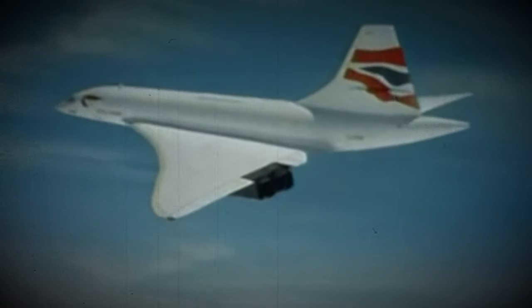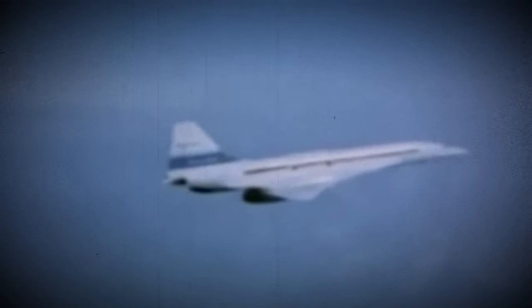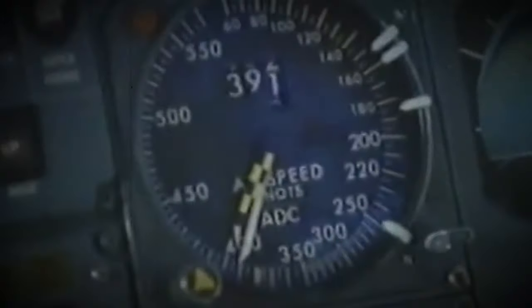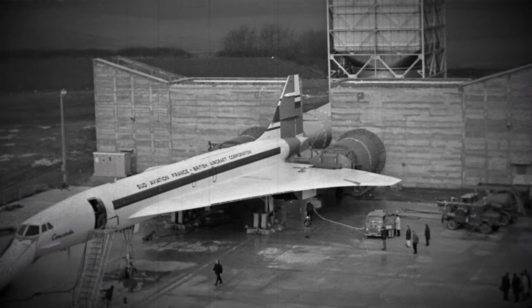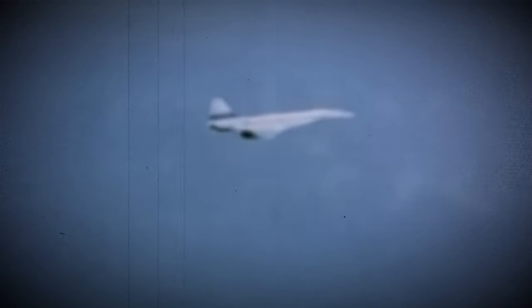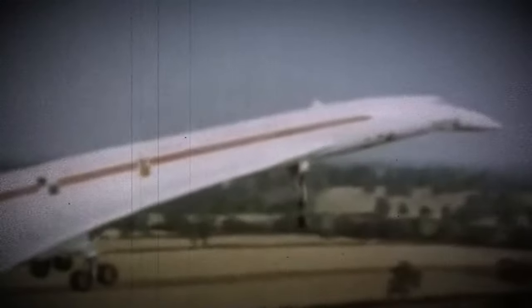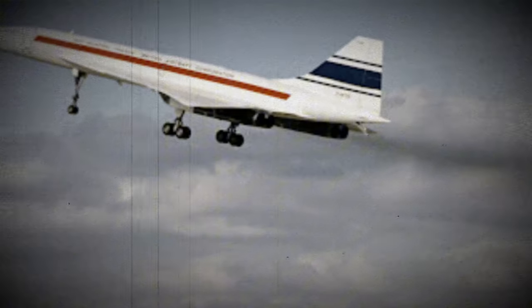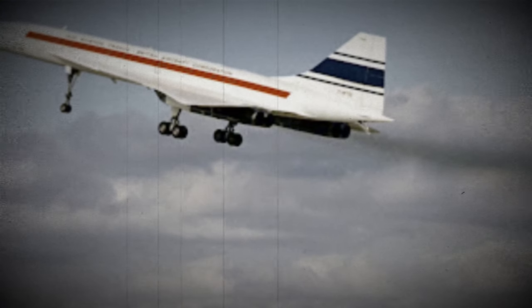The two prototype Concorde aircraft were specifically utilized to rapidly expand the flight envelope of the aircraft, pushing it to its operational limits in terms of speed, altitude, and maneuverability. The primary goal was to validate the design calculations for supersonic flight, ensuring that the theoretical models and predictions held true in real-world conditions, confirming the feasibility and safety of Concorde's design for sustained supersonic travel.